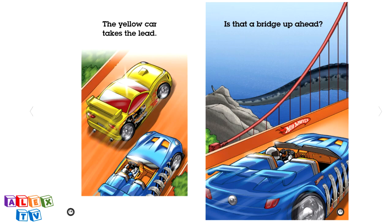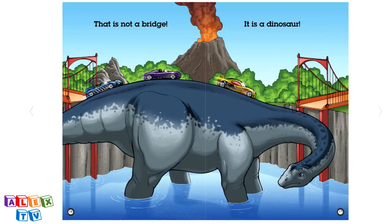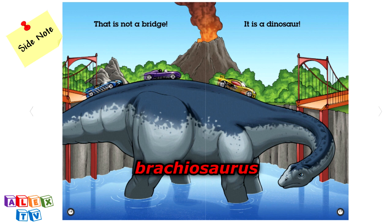The yellow car takes the lead. Is that a bridge up ahead? Side note, the bridge here looks to be orange. Let's find out what that is on the next page. That is not a bridge — it is a dinosaur. Side note, this dinosaur is Brachiosaurus.